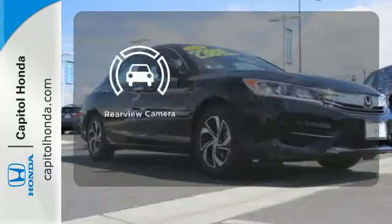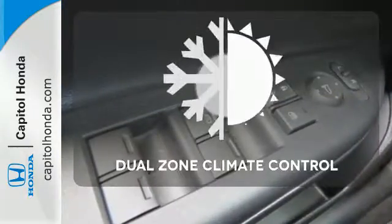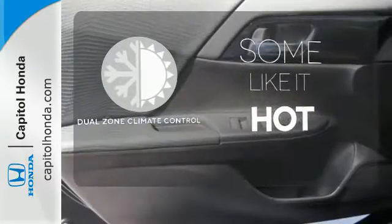See objects previously out of sight with a rear-view camera. Dual-zone climate control lets you and your passenger pick a personal temperature.